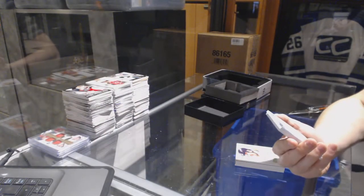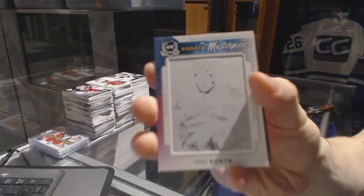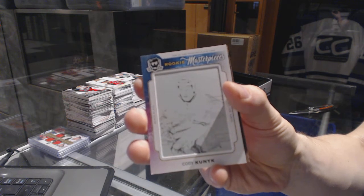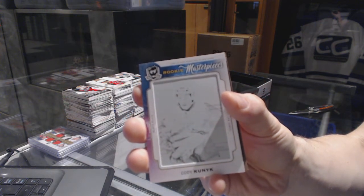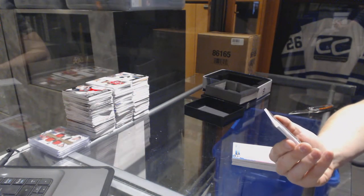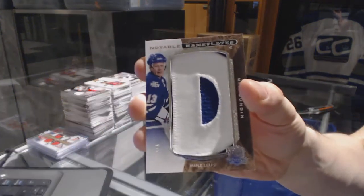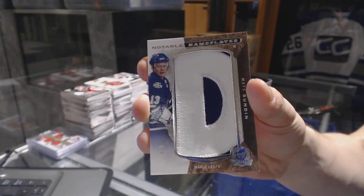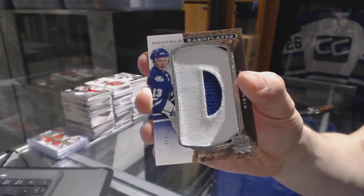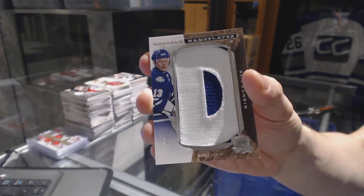We've got a rookie masterpieces one-of-one black printing plate from SP Authentic for the Tampa Bay Lightning, Cody Kunick. And we've got a notable nameplate number 4 of 6 for the Toronto Maple Leafs, Matt Sundeen. Sweet.